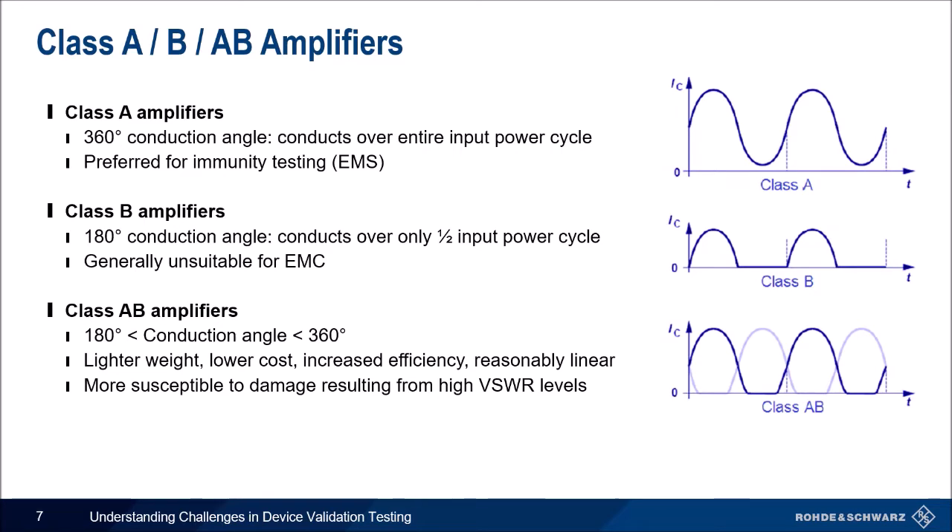For the specific classes: Class A amplifiers conduct over the entire input power cycle with a 360-degree conduction angle, and are mostly used for EMC. Class B amplifiers have a 180-degree conduction angle, meaning they conduct only over half the input power cycle. Class AB amplifiers have a conduction angle between 360 and 180 degrees. They are usually lighter weight, lower cost, with increased efficiency, but they are more susceptible to damage from high VSWR levels.